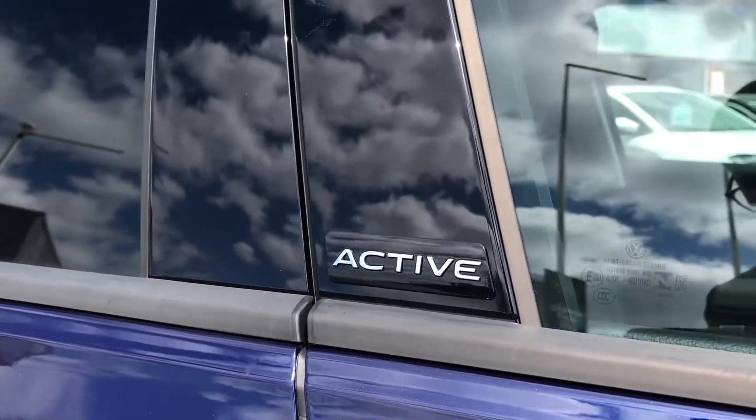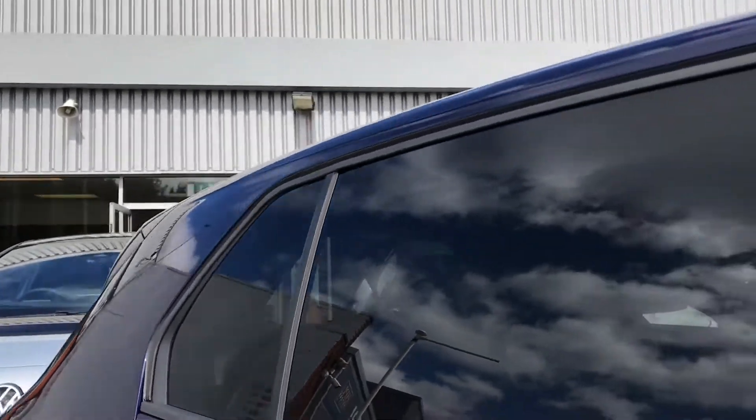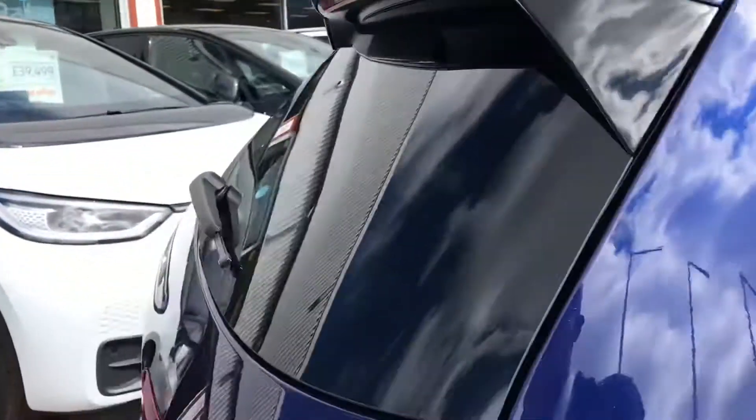You've got your active badging across there just to show off a little bit more, and you've got the stylish rear privacy glass that offers a sporty look to the car while giving rear passengers a bit of privacy.